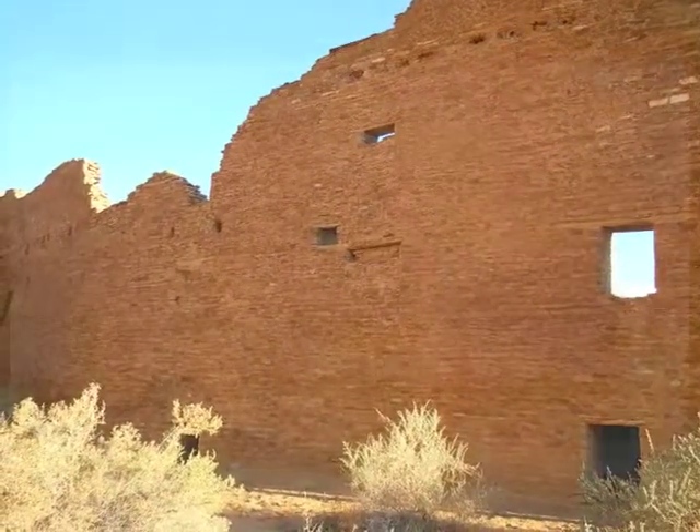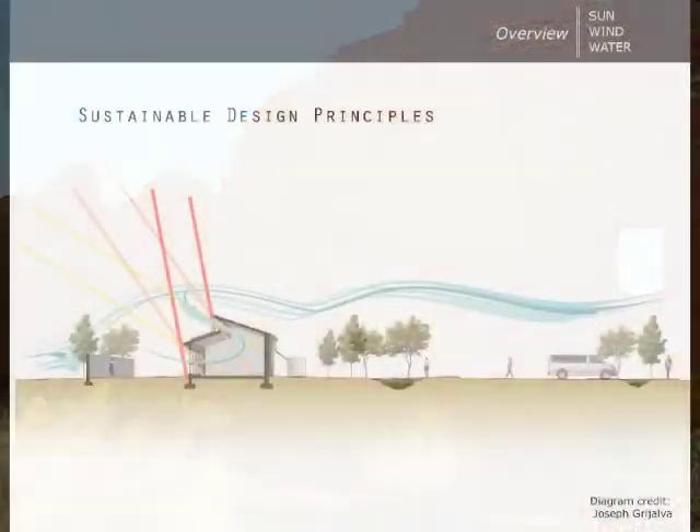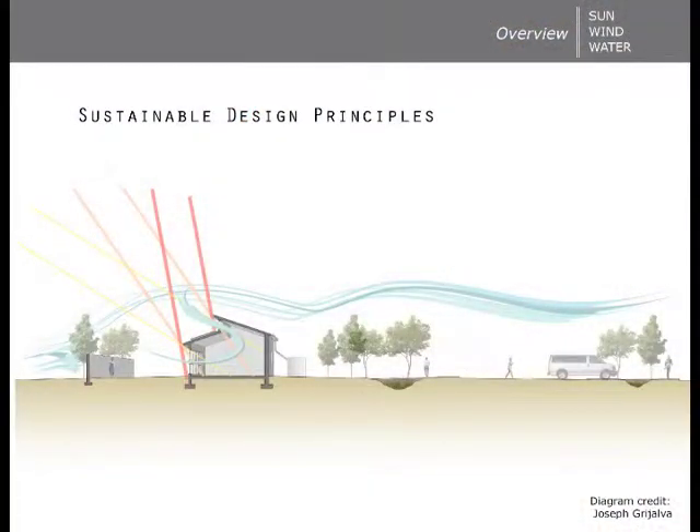This video will provide an overview of sustainable design principles for building in Crown Point, New Mexico. It will outline strategies for gathering and moderating wind, sun, and water. It will touch upon adaptability, life cycle, and LEED before offering design recommendations in the conclusion.